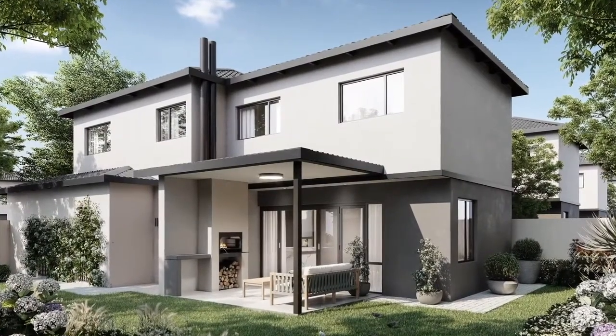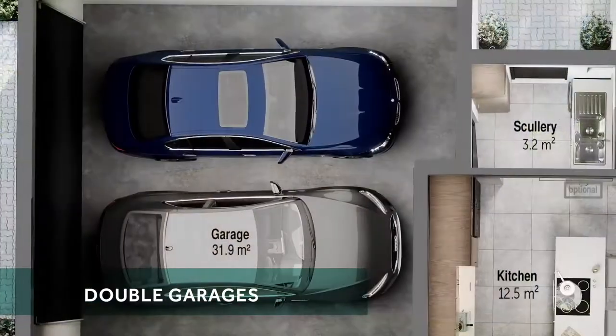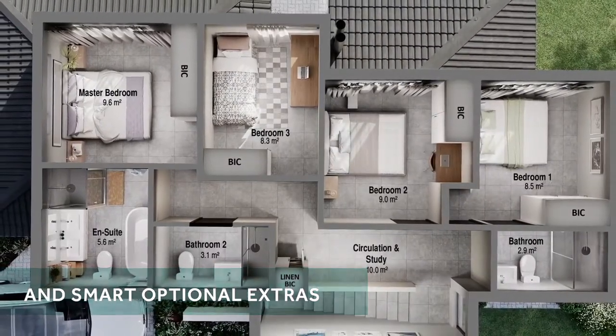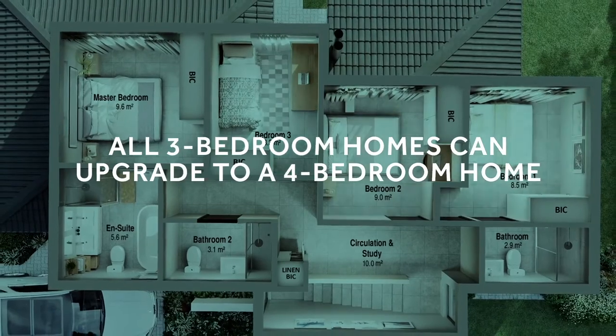Homeowners at Willow Creek will be spoilt with contemporary duplexes that come standard with large patios, double garages, pet-friendly gardens, and smart optional extras. Furthermore, all three-bedroom homes can be upgraded to a four-bedroom home.